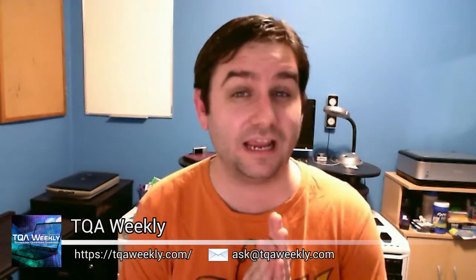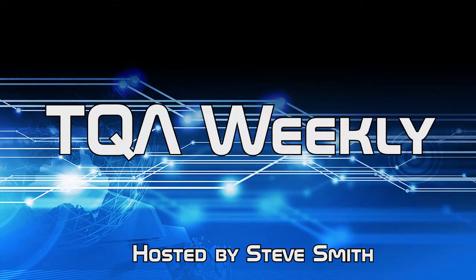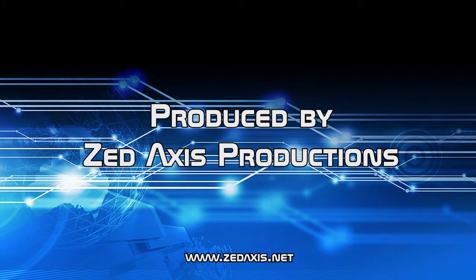Today on TQA Weekly, I talk about the three current Intel platforms and which one is best for you. My name is Steve Smith, this is TQA Weekly.